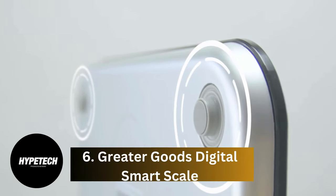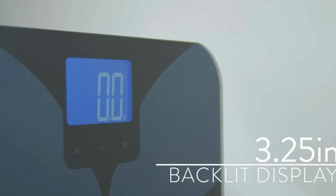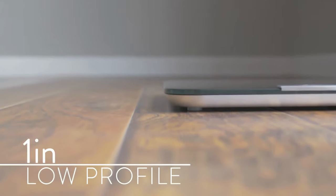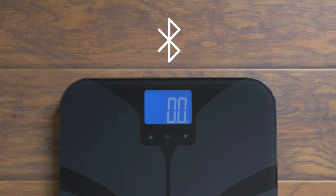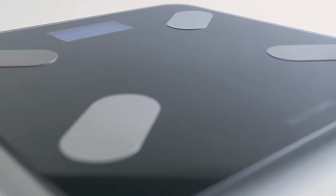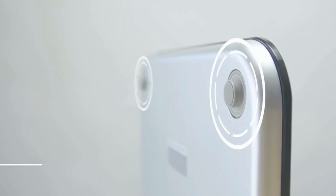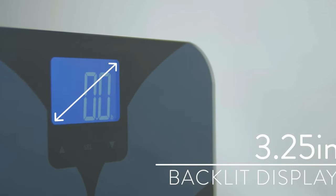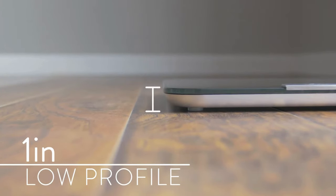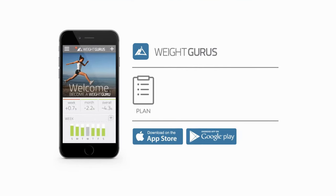Number 6, the Greater Goods Digital Smart Scale. Another excellent budget option, it's an affordable but accurate and easy-to-use smart model that tracks your weight, BMI, body fat, muscle mass, bone mass, and water mass. Rather than syncing your data over Wi-Fi, the scale uses Bluetooth to transmit your stats, so you'll need to have your smartphone close by when syncing. For those times your phone is charging in the other room, the scale does have internal memory, so it'll sync your data the next time your phone is close by when you open the app. The Freeweight Gurus app is well designed and can help you set a goal and stick to it with its useful progress graphs and charts. The scale is also compatible with Fitbit, MyFitnessPal, Apple Health, and Google Fit.